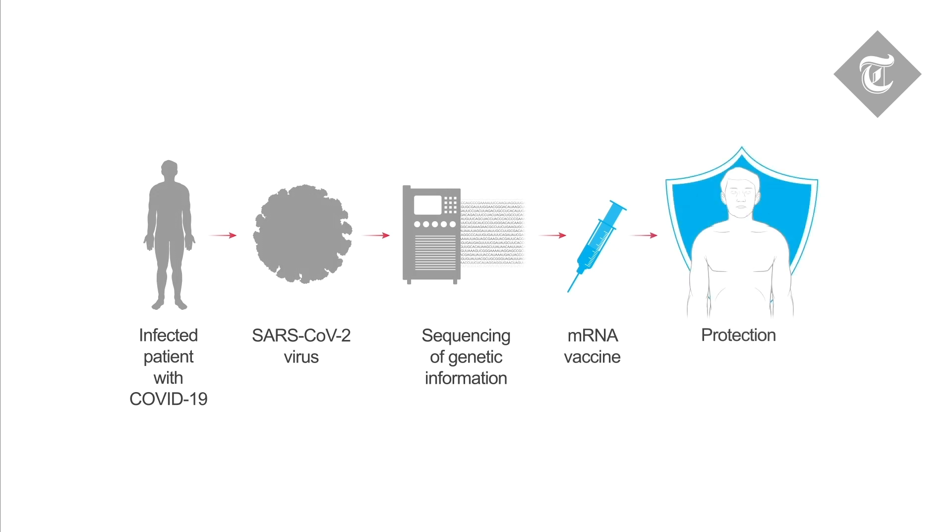Using this approach, NIH and Moderna were able to go from sequence to a vaccine ready for human testing in record time — just 42 days.